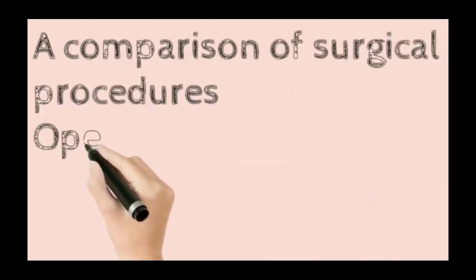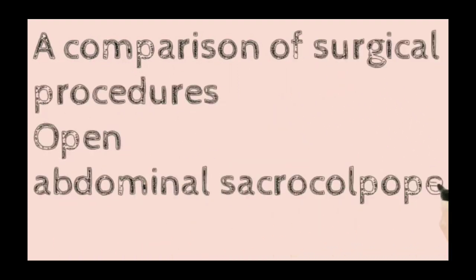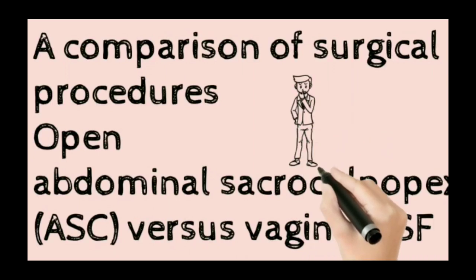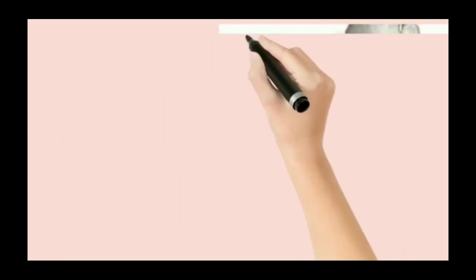A comparison of surgical procedures — open abdominal sacrocolpopexy versus vaginal sacrospinous fixation — needs to be discussed in this guideline.